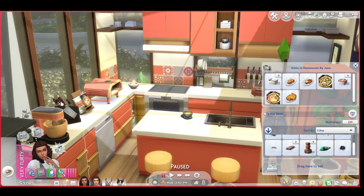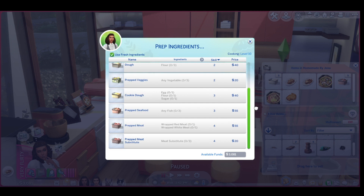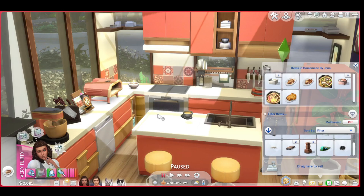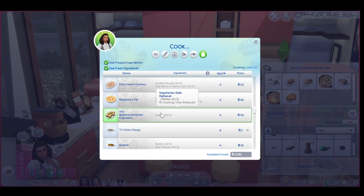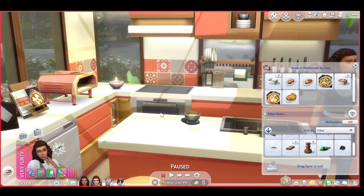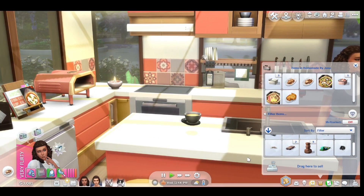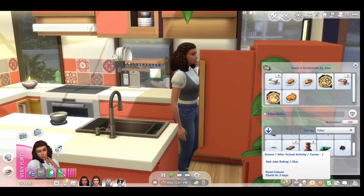Okay, prep ingredients. I don't think we have to prep for that — let's just click on the oven. Let's do the butterscotch cupcake. This sound is new for sure. So let's go ahead and make those.